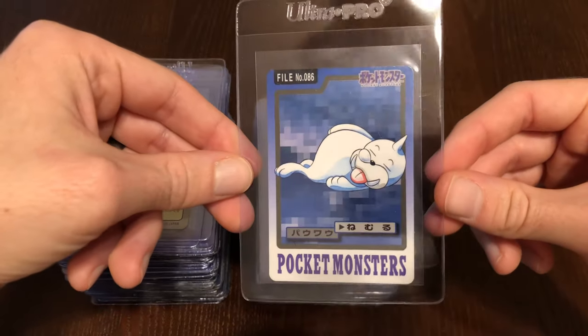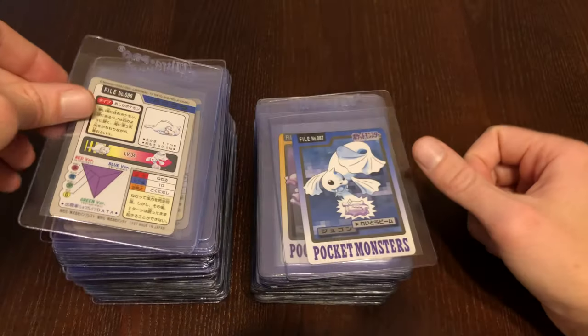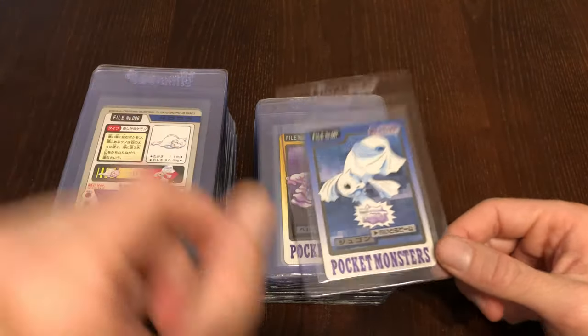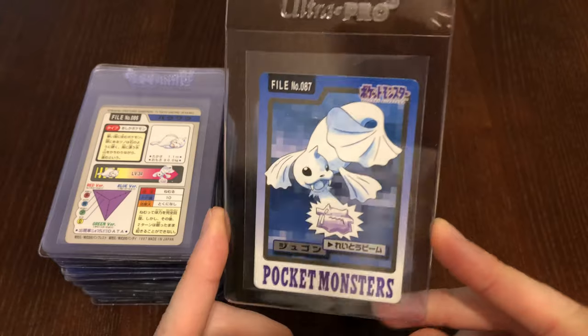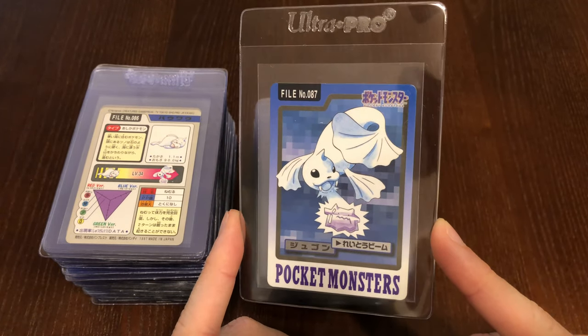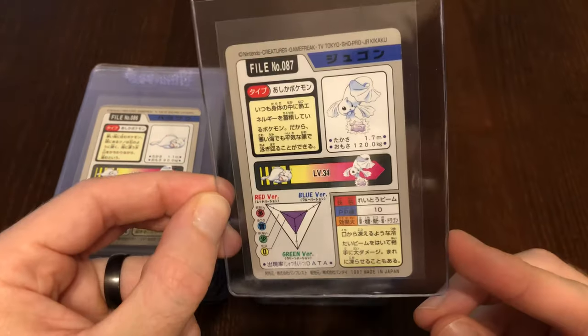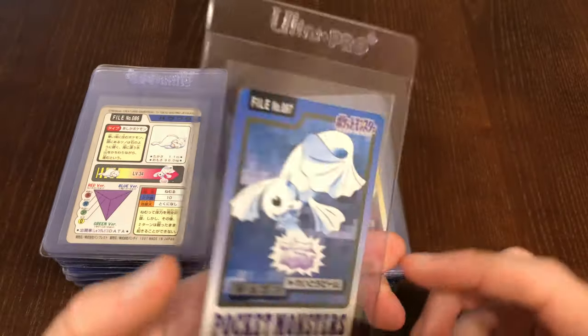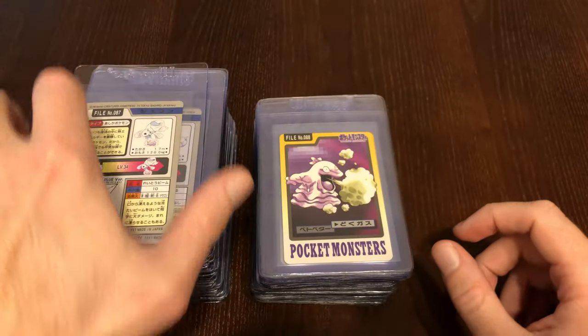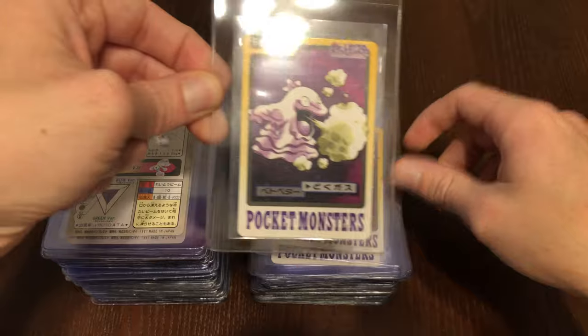We have Seel taking a little nap, just kind of lounging around. Here we have the first Ditto sighting — Ditto just getting frozen by a Dewgong Ice Beam. So that is one strike on Ditto. We'll actually keep track of that. I think Ditto overtakes Psyduck as far as Pokémon who's always getting crapped on.